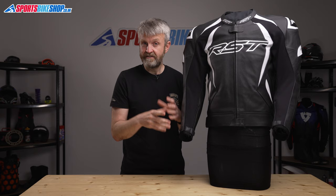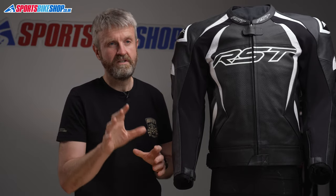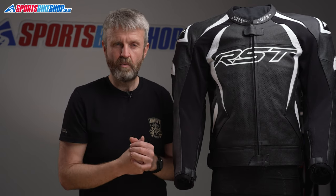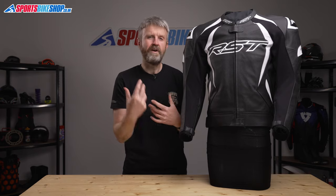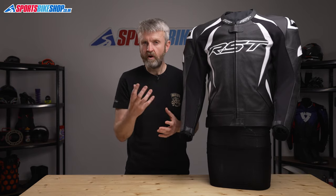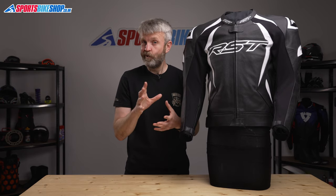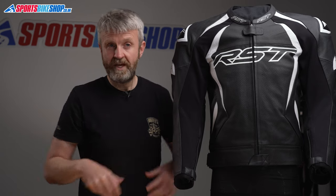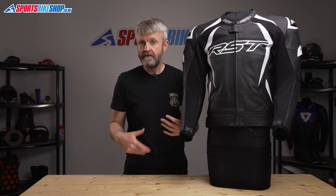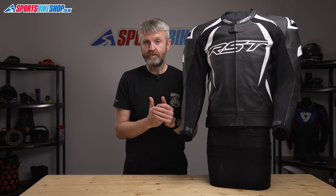The connection zip for the trousers is full length, making this jacket suitable for use on track days when zipped to the trousers. However, there is a general point about jackets and jeans on track days — connection zips on jacket-and-jean combos sometimes aren't long enough to satisfy some track day marshals. This one runs from hip to hip, and if a marshal is being particularly strict that day, it could ruin your day.